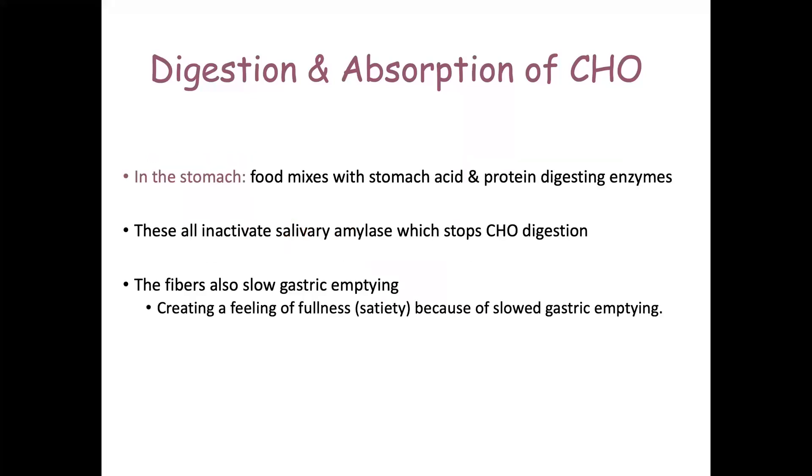In the stomach, the bolus meets a highly acidic environment. The stomach also contains a few enzymes responsible for protein digestion. All of those conditions will inactivate salivary amylase, which means that carbohydrate digestion stops while the carbs are in your stomach.